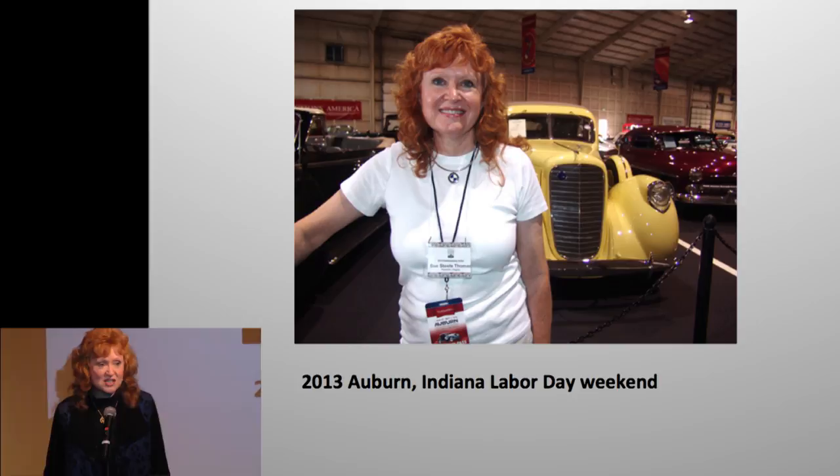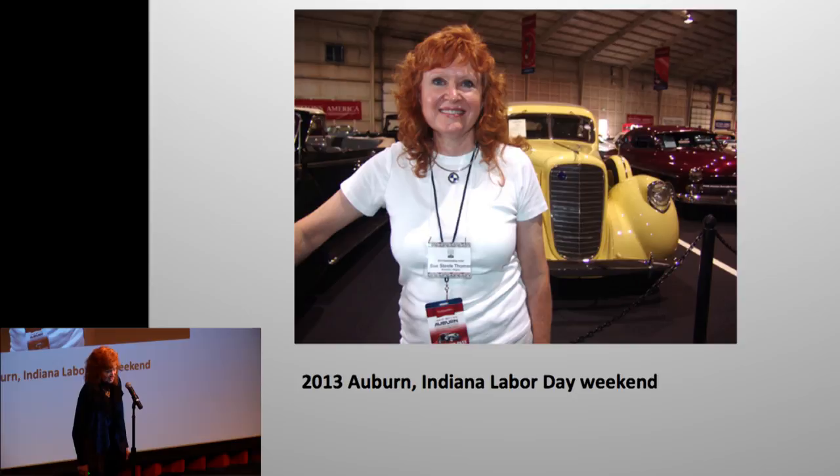This is us in Auburn, Indiana — there were cars, cars, cars, and more cars. We were pretty cared out.